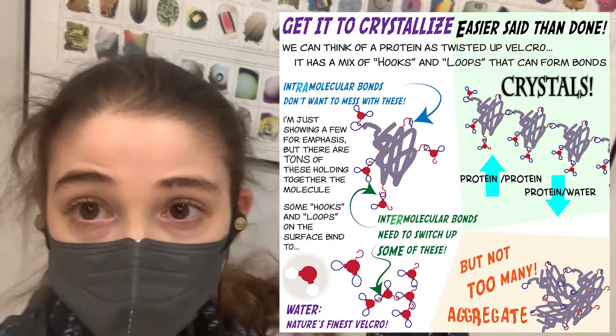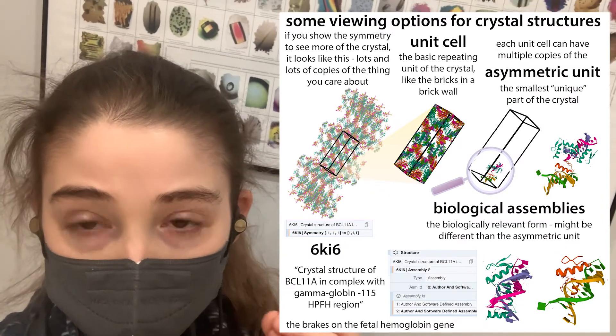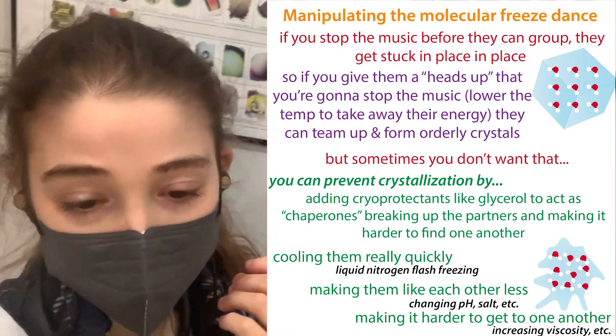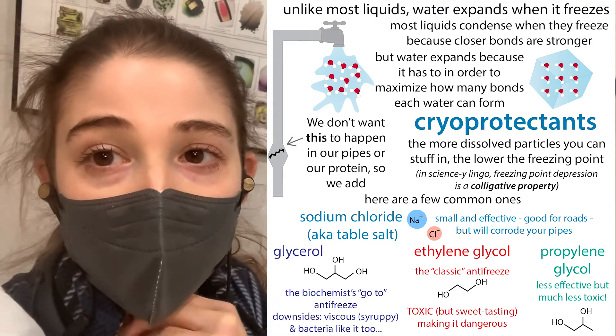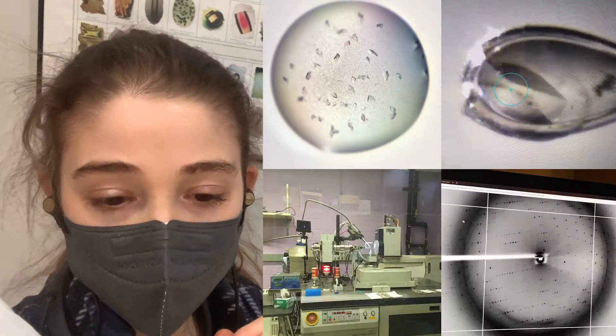You have so much water going through them that these crystals are actually really, really fragile. They can break up if you even just touch them sometimes. And when we freeze them, we need to use cryoprotectants to make sure that the water doesn't form crystals inside of our protein crystals, which would crack them. And so there's some cool stuff going on in a protein crystal.